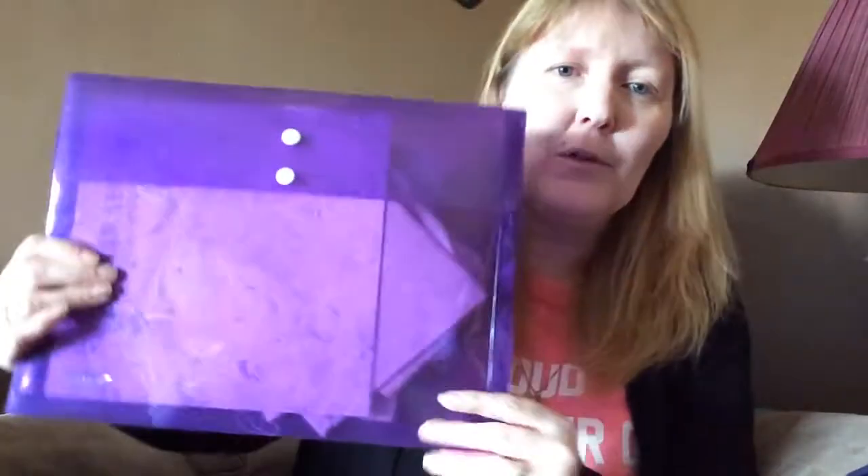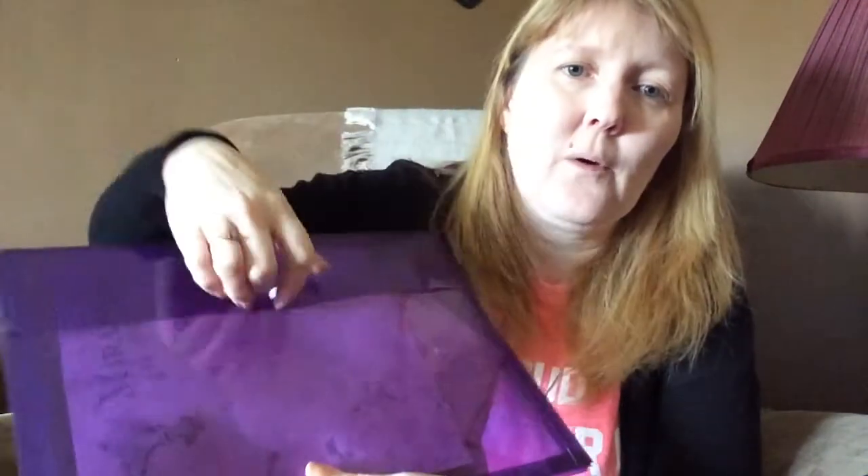My next cross-stitch favorite is this — it's a little cheap thing but I really like it. It's a project bag, and I found this at the dollar store. I really like it. It's pretty big, as you can see, and it expands pretty well on the bottom — it's got a little room.